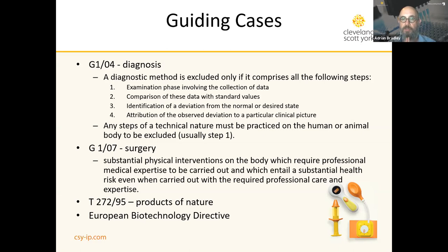Furthermore, any steps of a technical — as opposed to a purely intellectual — nature must be practiced on the human or animal body to be excluded; this is usually the data collection step. To illustrate: a doctor taking someone's temperature would be Step 1; comparison with a known standard would be Step 2; identification of an elevated temperature would be Step 3; and the attribution of that to an influenza infection, for example, would be Step 4. The method has to have all four steps and one of them must be practiced on a human or animal body.